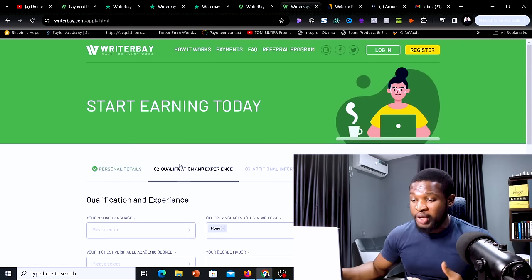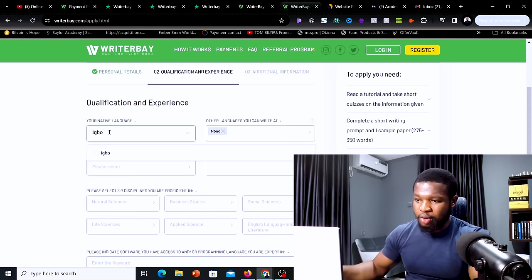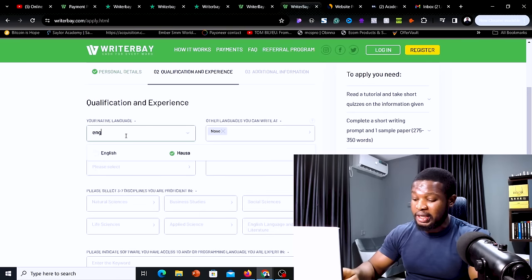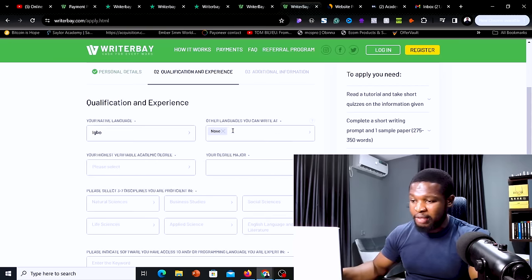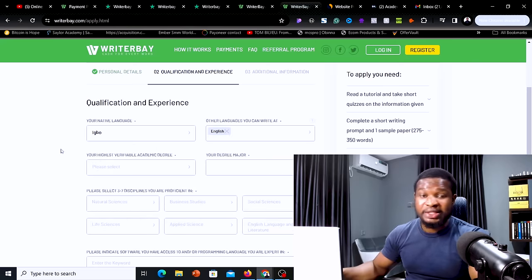Once you click on next step, it's going to bring you to the qualification and experience page. Come over here and select your native language. I'm going to put in Igbo, but if you can't find your language, you can simply put English if that is your official language. Then it will ask you the languages you can write in — remove 'none' and make sure you select English here, as this is the important one.